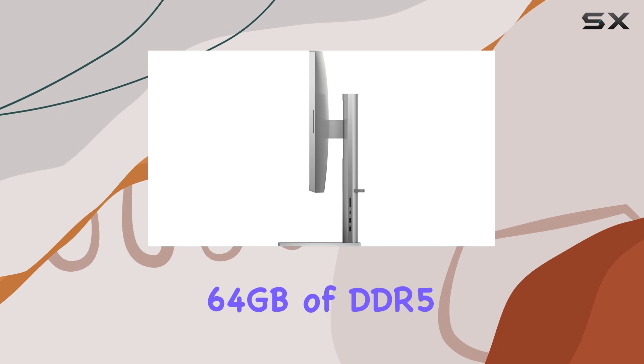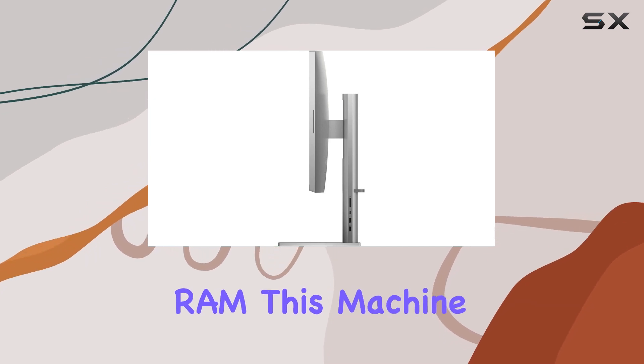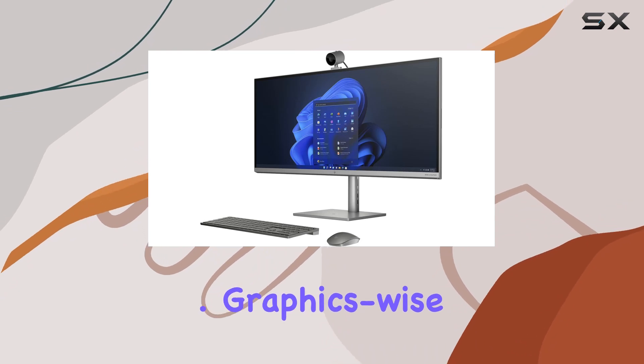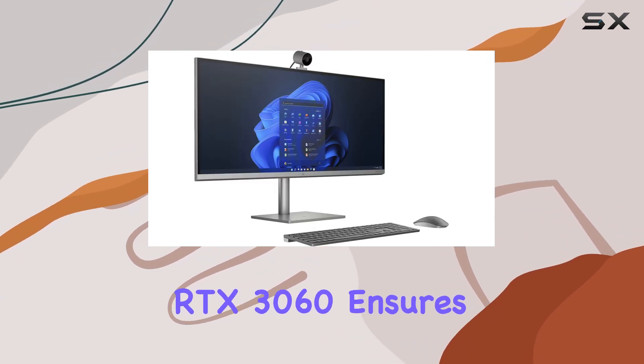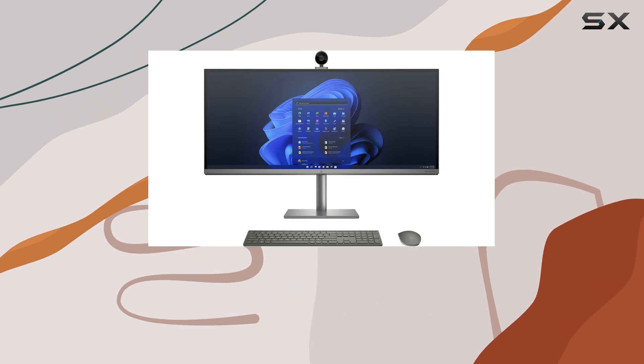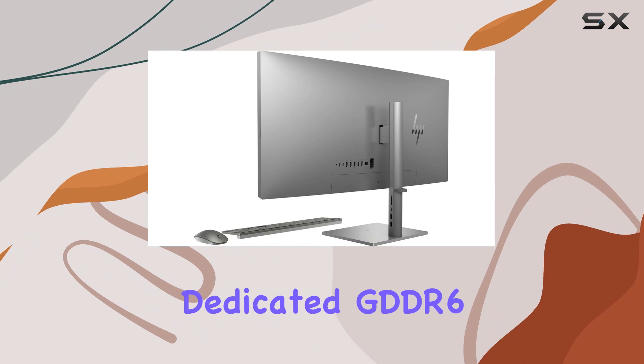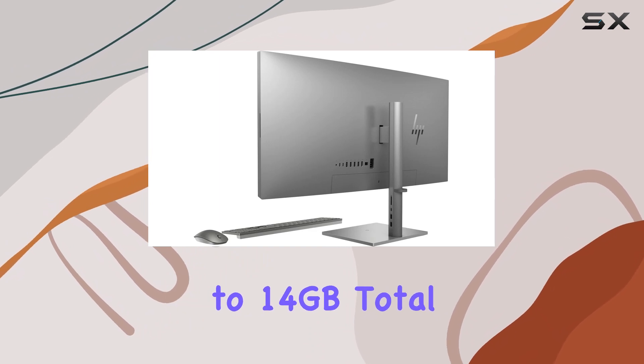Paired with a whopping 64GB of DDR5 RAM, this machine doesn't just handle multitasking — it conquers it with ease. Graphics-wise, the NVIDIA GeForce RTX 3060 ensures smooth visuals and exceptional gaming experiences, with 6GB of dedicated GDDR6 memory and up to 14GB total video RAM.